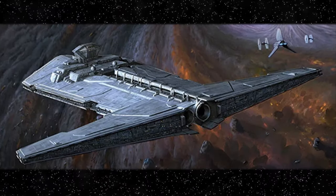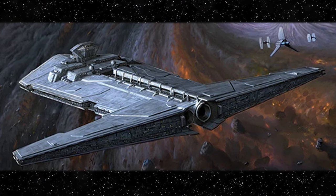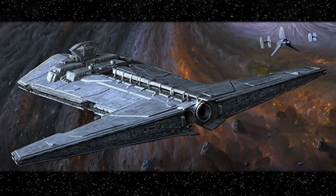In 5 BBY, a more refined vessel called the Onager-class Star Destroyer was deployed to destroy entire Rebel entrenchments, and by then was using new technology.